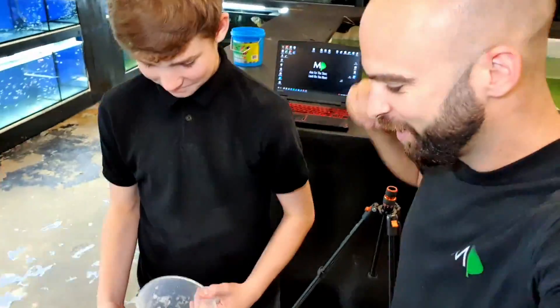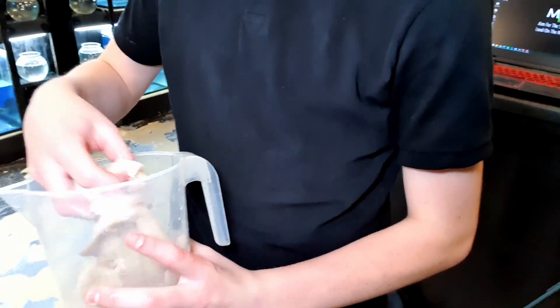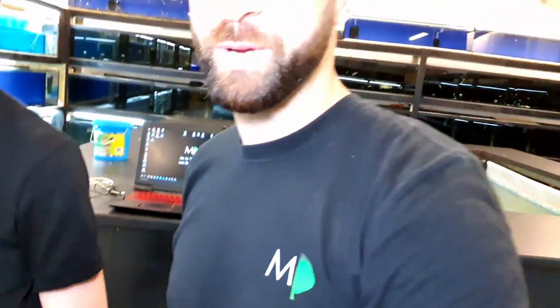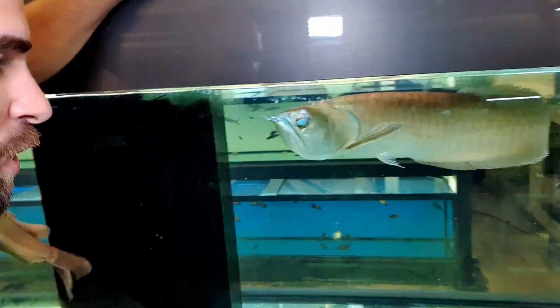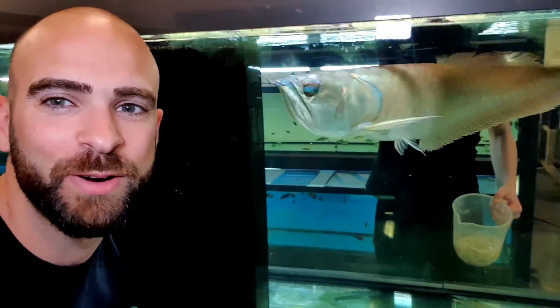This is a much better environment for them than they were in previously. I've got my buddy Patrick here with me — we've got some defrosted prawns or something along those lines. We've also got some cod. We want to feed the arowana first, I think. Okay, this is exciting because I've never done this before — here we go, it's coming in.